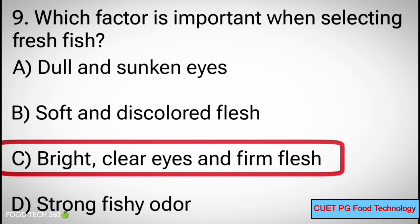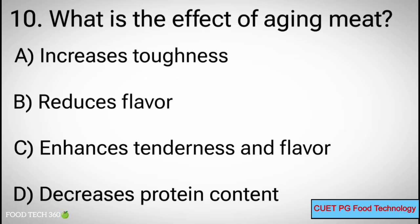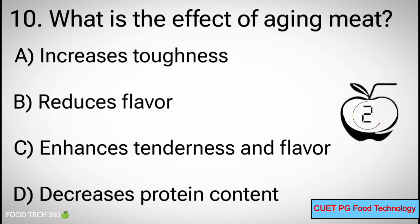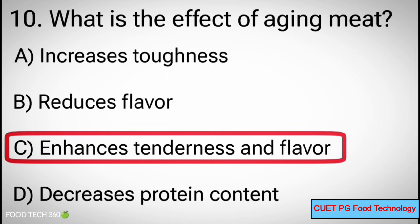Q10. What is the effect of aging in meat? A. Increases toughness, B. Reduces flavor, C. Enhances tenderness and flavor, D. Decreases protein content. Correct answer: C. Enhances tenderness and flavor.